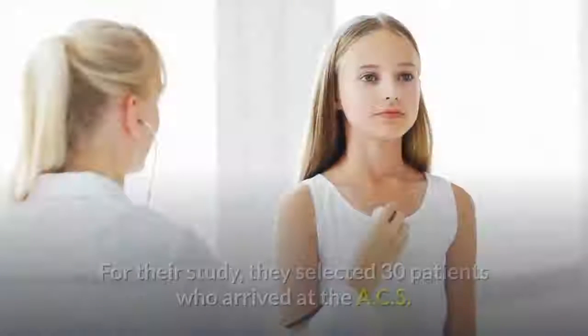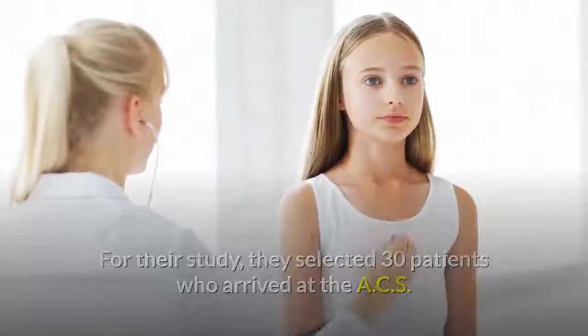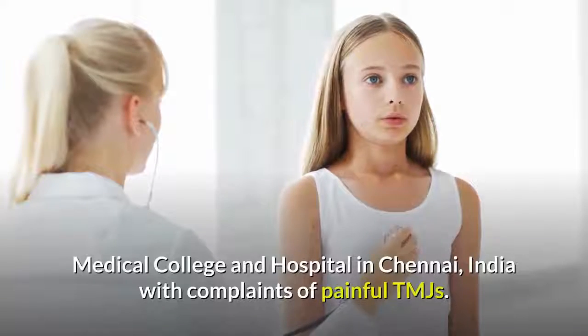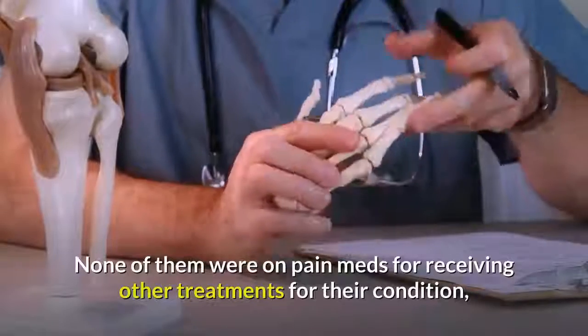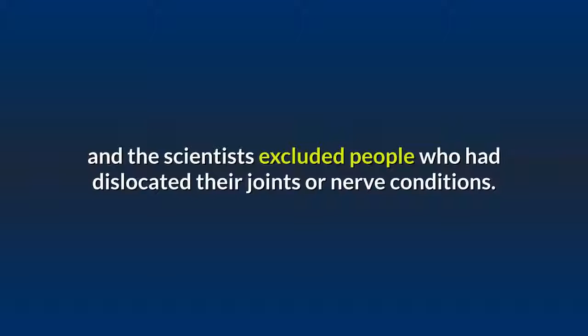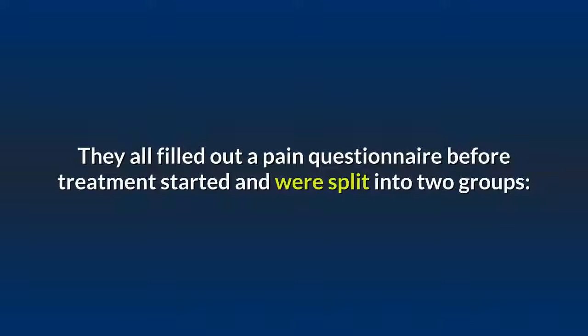For their study, they selected 30 patients who arrived at the ACS Medical College and Hospital in Chennai, India, with complaints of painful TMJs. None of them were on pain medications or receiving other treatments for their condition, and the scientists excluded people who had dislocated joints or nerve conditions. They all filled out a pain questionnaire before treatment started.